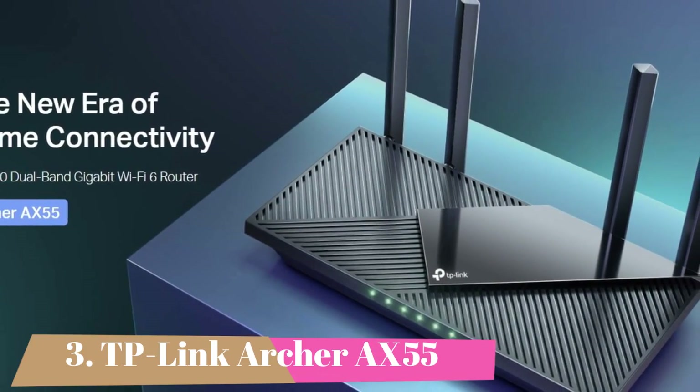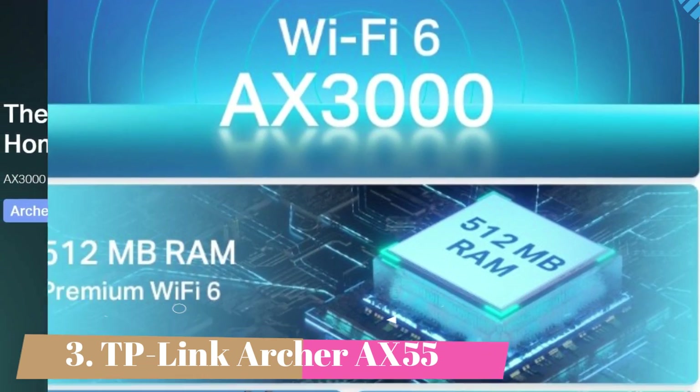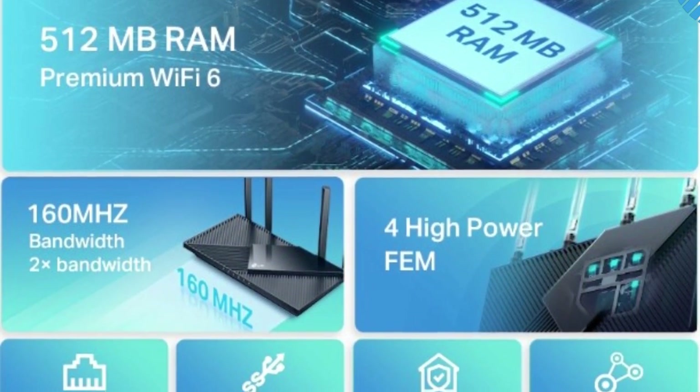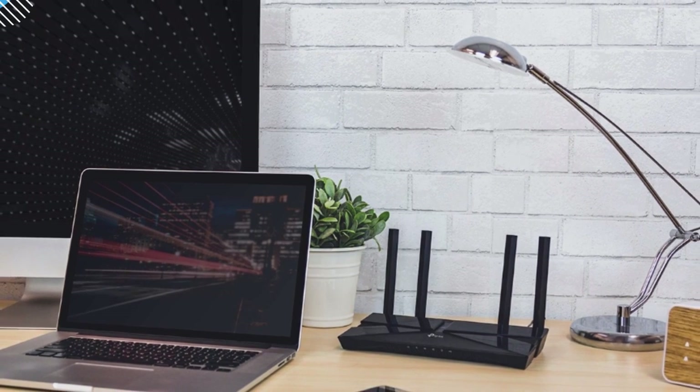Number 3 is the TP-Link Archer AX55. If you enjoy the AX21 but want additional speed, the AX55 is a wonderful choice from TP-Link. It offers a dual-band AX3000 connection that doubles the 5 GHz speed compared to the AX21 and supports 160 MHz connections to reach closer to gigabit Wi-Fi speeds.